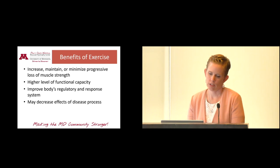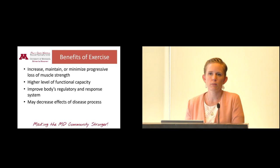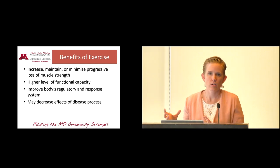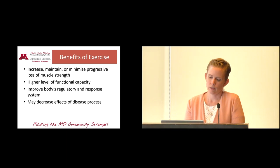What do you get out of doing exercise? We may be able to increase, maintain, or at least minimize that progressive decline by moving. It may improve functional capacity like transfers, walking, or stairs. It can improve your body's regulatory response system — the nervous system and endocrine system — which makes you feel better overall. There are lots of hormones and endorphins released during exercise that can really improve mental health. It may also decrease the effects of the disease process.